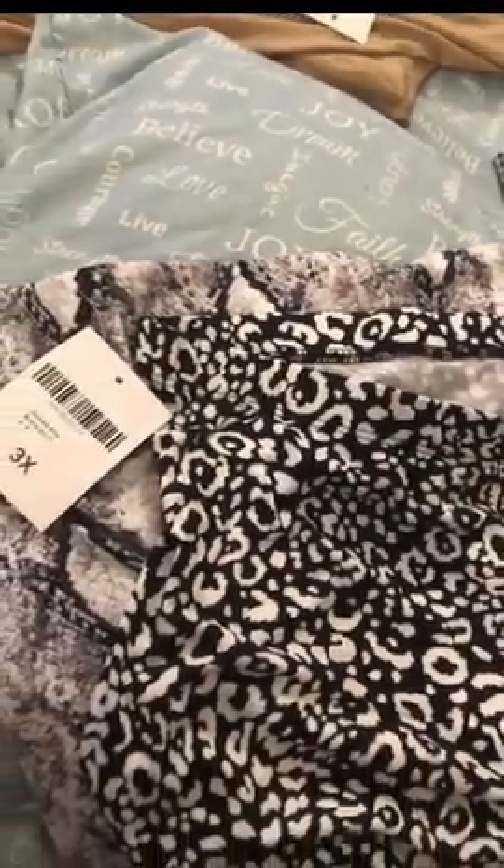Next I got these pinstripe shorts. If you want to look nice and elegant with a flowy top and some sandals — like for a garden event — these are great. They have a small cuff on the end. These are a 3x and I believe I paid seven or eight dollars. They're super stretchy and have a little snap button and zipper. Trying them on, they fit really really well with a lot of room.